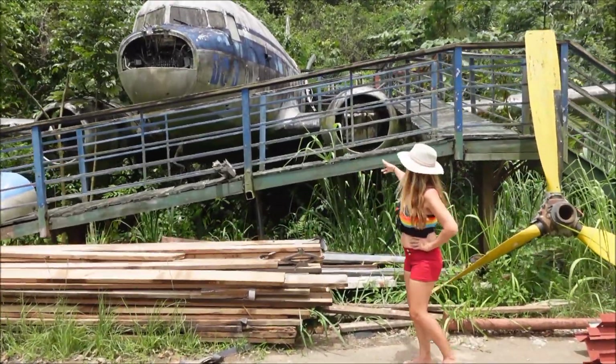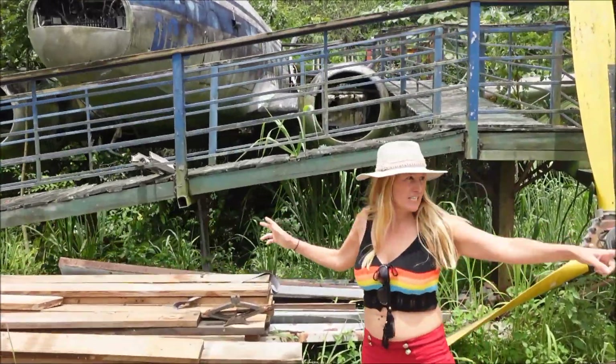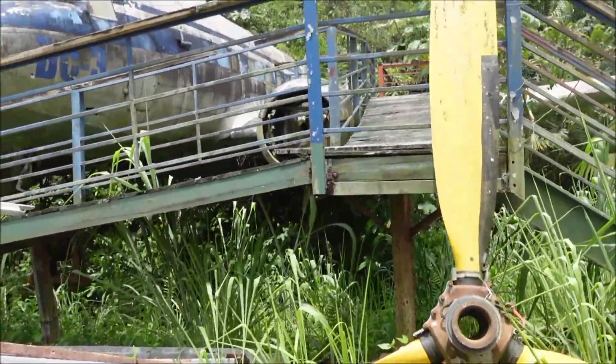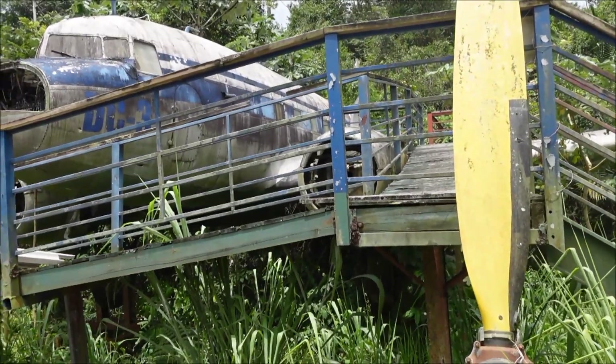So I think this is the old ramp into the airplane, unless they used that one. I'm not sure. But this looks like it would have been pretty accessible. Oh look Aiden — he caught a kitty cat too!